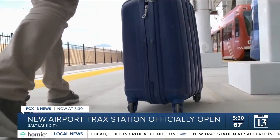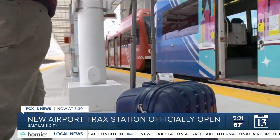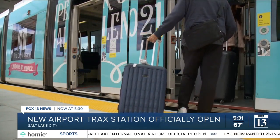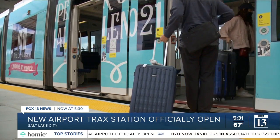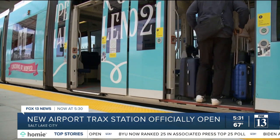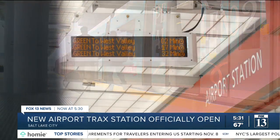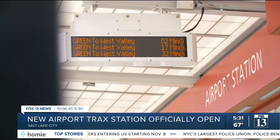It's a sight that hasn't been seen at the Salt Lake Airport since the new facility opened last year: arriving travelers boarding a TRAX train to get to their final destination in the Salt Lake Valley. Salt Lake City Mayor Aaron Mendenhall was among the community leaders on hand to officially open the airport's new Green Line TRAX station.